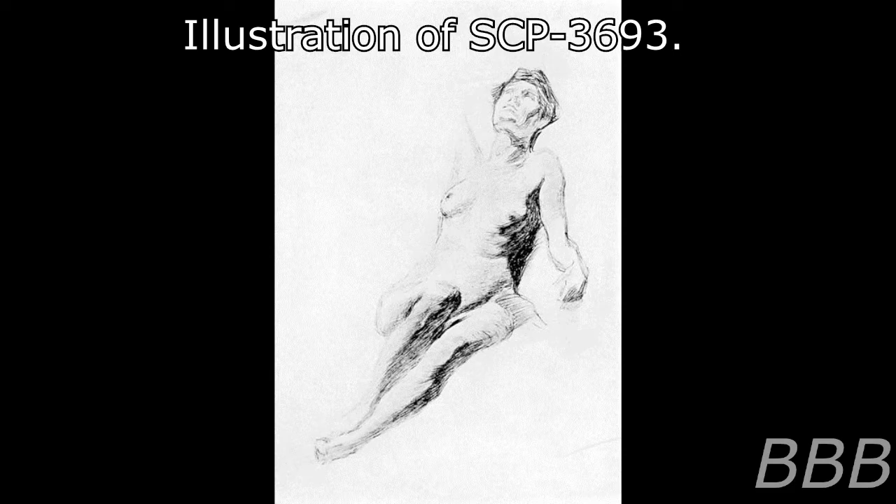Item number SCP-3693, object class Euclid. Special Containment Procedures: SCP-3693 is contained within a secure storage vault at Site-19. Due to the uncertain behavior of SCP-3693 and the inability of visual recording devices to perceive it, the object is to be monitored at all times by a human observer through a windowed viewing station directly adjacent to its containment vault. Any changes in behavior are to be reported to SCP-3693's containment specialist.